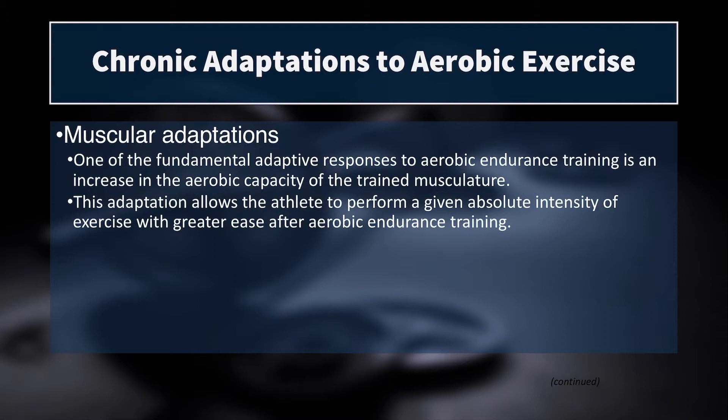There are also muscular adaptations to aerobic exercise. One of the fundamental adaptive responses is an increase in the aerobic capacity of the trained musculature, which allows the athlete to train at a submaximal intensity for longer — essentially increasing muscular endurance of the trained musculature, but not the untrained musculature. Cardiovascular and ventilatory responses are central and affect the whole body, but muscular adaptations are very localized to the trained muscles.